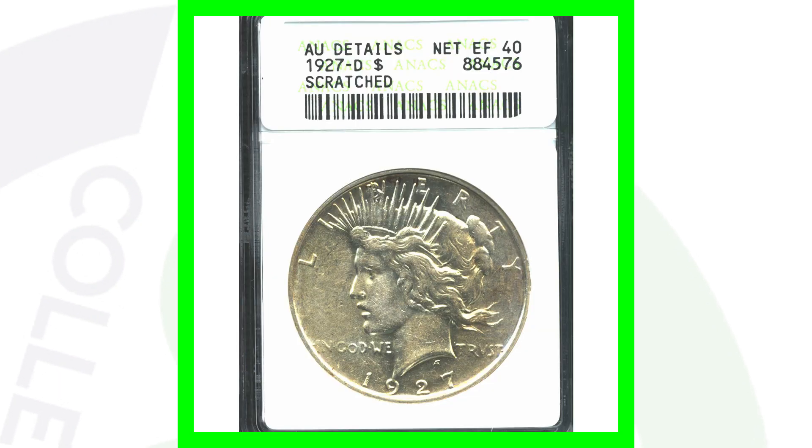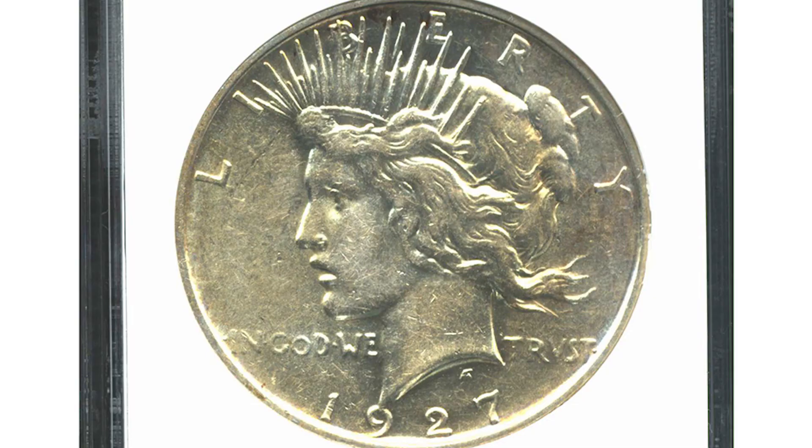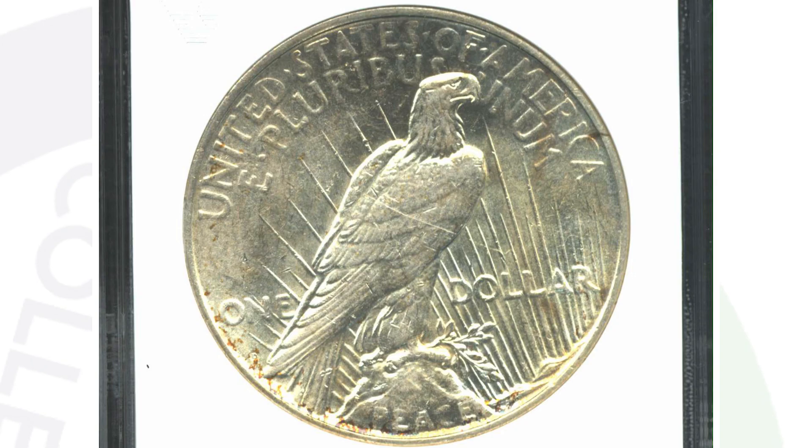Now I'm going to show you a low grade example to illustrate the difference. This 1927-D is graded at Extremely Fine 40 — not a high grade at all. They made just over 1.2 million of these coins, but because of that low grade it's not very sought after. It only sold for $20, so nothing crazy.